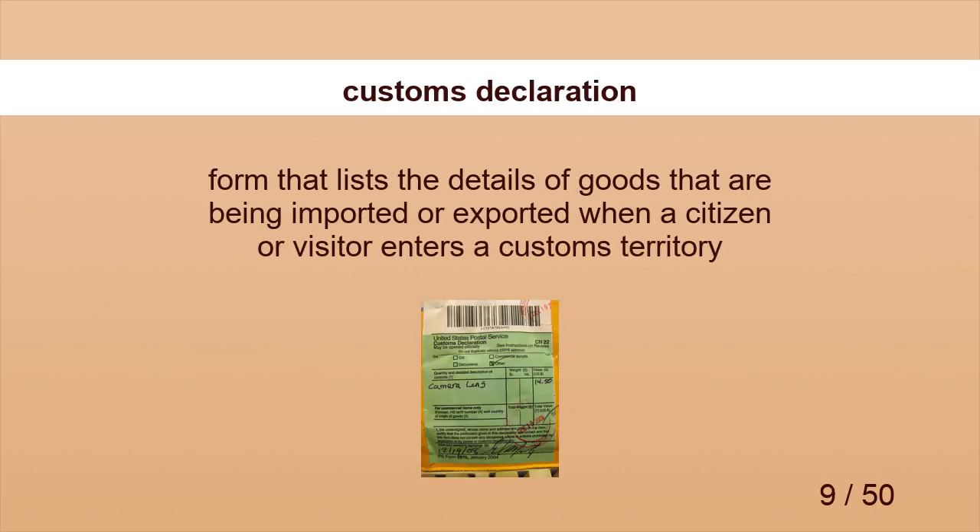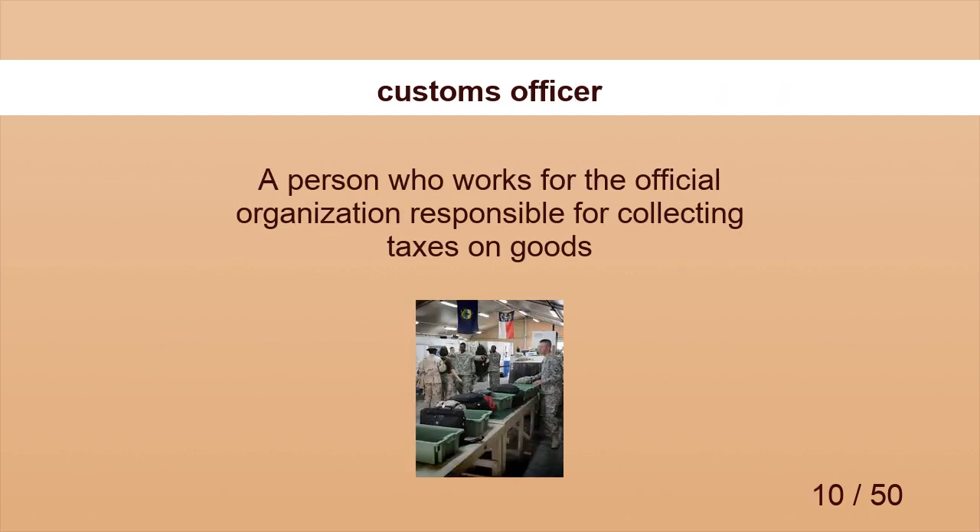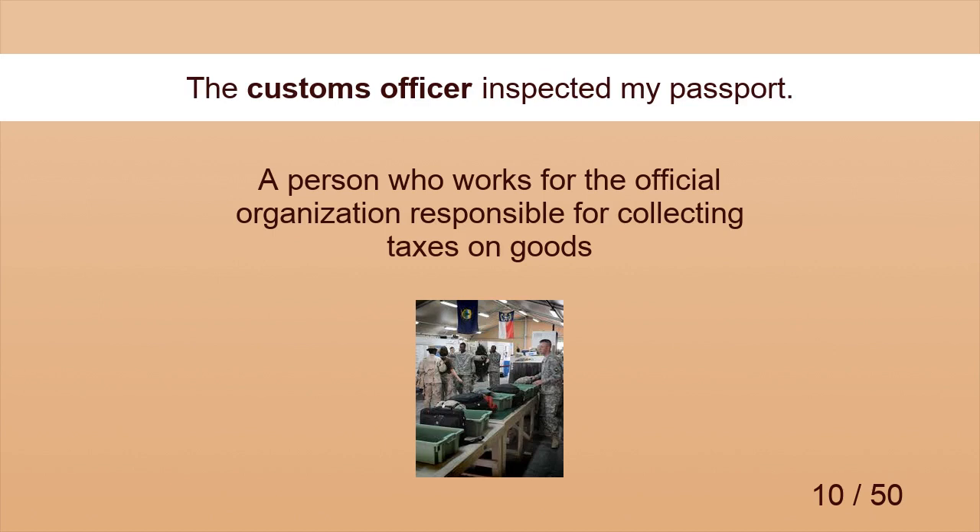Customs Declaration. Please fill out this customs declaration form. Customs Officer. The customs officer inspected my passport.